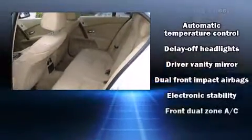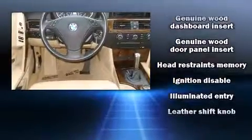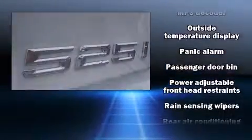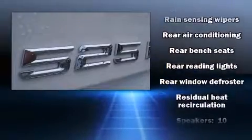A wealth of standard features mean that you no longer have to sacrifice — like power windows, mirrors and seats, delay-off headlights, a tachometer, adjustable headrests in all seating positions, a trip computer, remote keyless entry, and seat memory. For drivers who enjoy the natural environment, a power moonroof allows an infusion of fresh air.